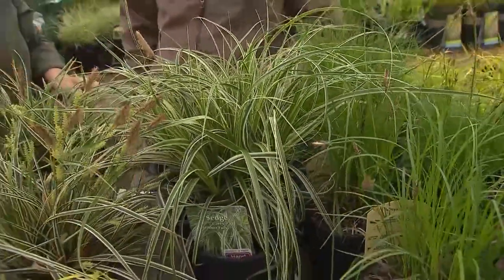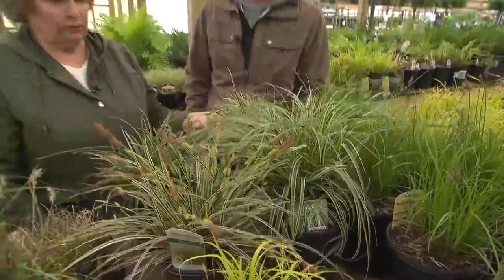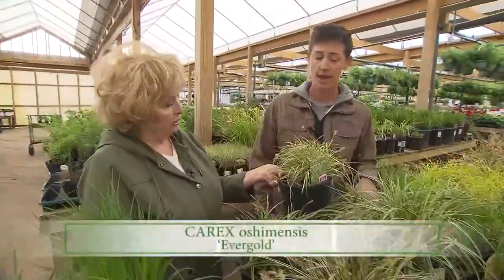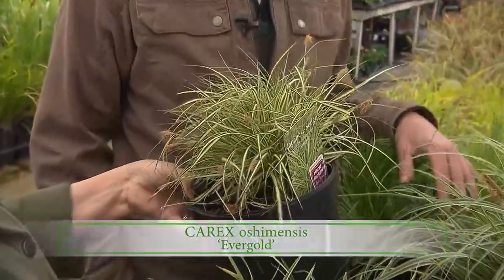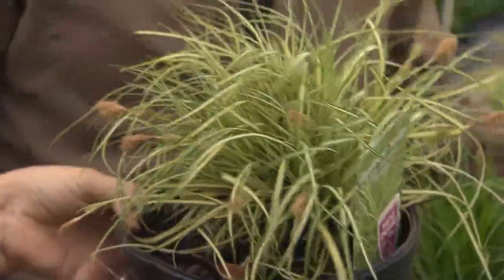I'm glad you mentioned that, because these sedges are great as winter containers. Here's a nice little feathery one — that's Evergold. That was the first one of that series, and they don't always group it into the Evercolor series, but Evergold leads one to think that it might be. Again, it's evergreen.